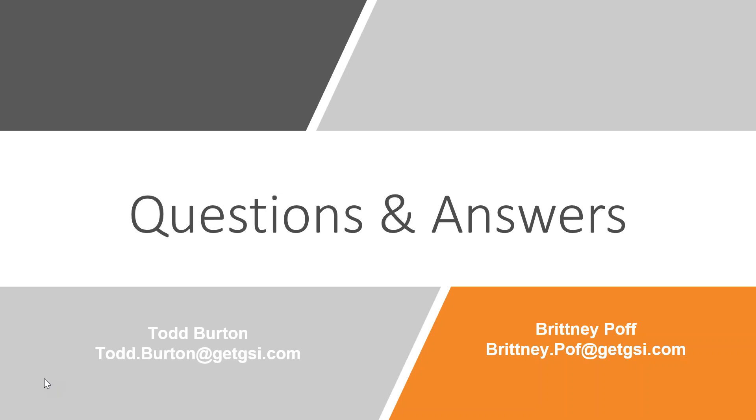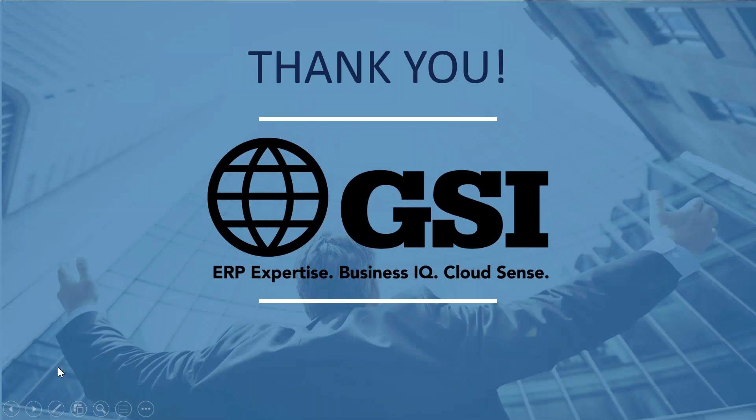That appears to be the end of our questions for today. If you have any other questions, contact information is here on the screen — reach out and we'll get those questions answered. As a follow-up, please complete the short one-minute survey when you exit. You'll receive an email with a link to our resource center where you can access today's recording and a copy of the presentation. We'll also do a drawing for a $25 Amazon gift card for anyone who attended the entire webcast, and we'll notify the winner. Thank you for attending.